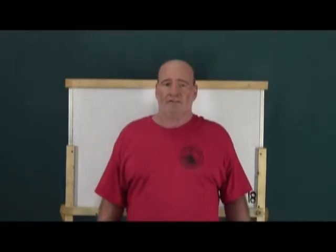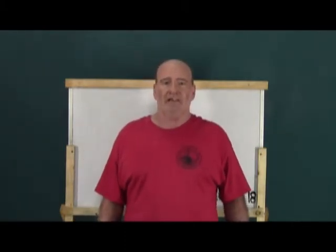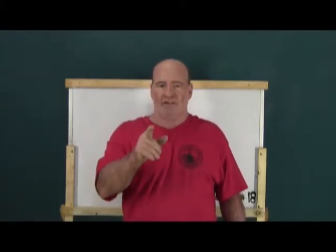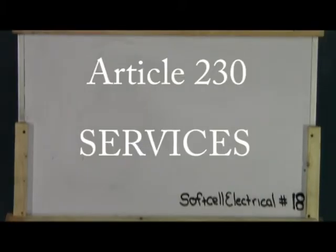Hi, this is Soft Cell Electrical and I'm your host John. Yes, I'm back. Welcome to episode number 18 of the electrical test prep program. Remember, take notes, have your code book ready. This is a test on article 230 which covers services. It is one of the easier articles, just as article 225 was. So let's get started and teach you how to get the most out of your code book and to decipher some of the wordy codes that are actually very basic.